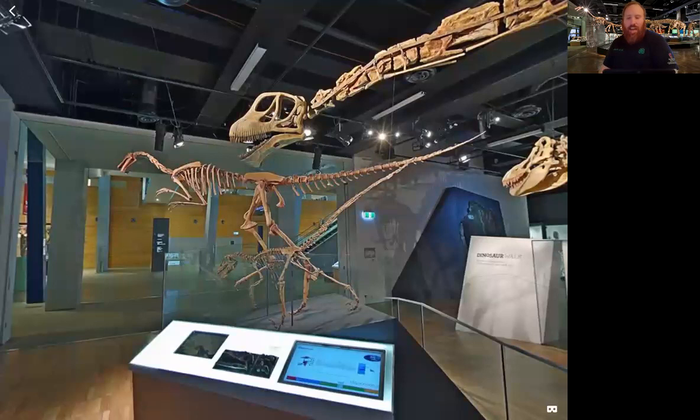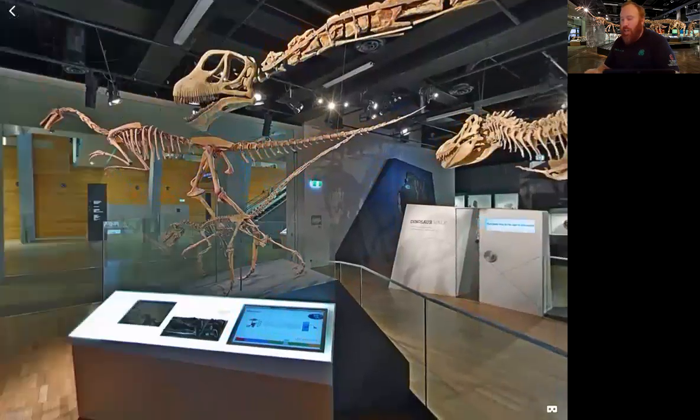Next up we have the Gallimimus. The Gallimimus is the largest of the bird-mimicking reptiles. It has a beak with no teeth and was probably an omnivore, meaning it ate both meat and plants. The Gallimimus lived 70 to 65 million years ago in the late Cretaceous period. It had very strong legs — almost more than half the size of its body — making it a very fast runner. It also had long arms with flexible fingers and claws, which could be used for digging, collecting food, and holding down prey.